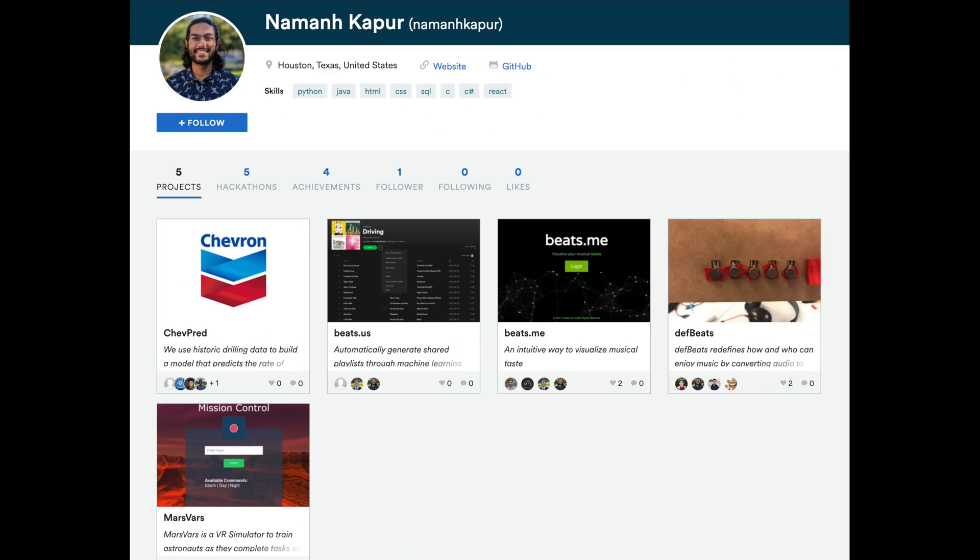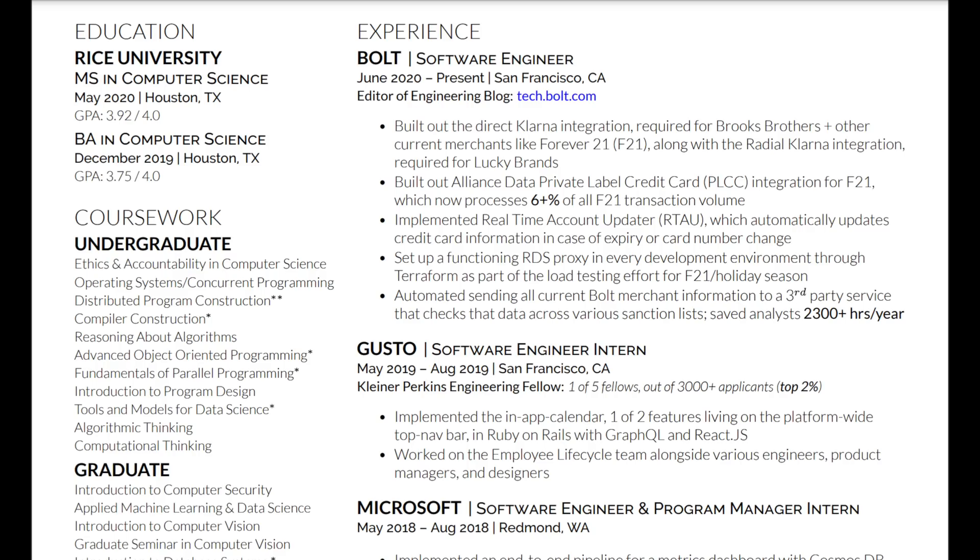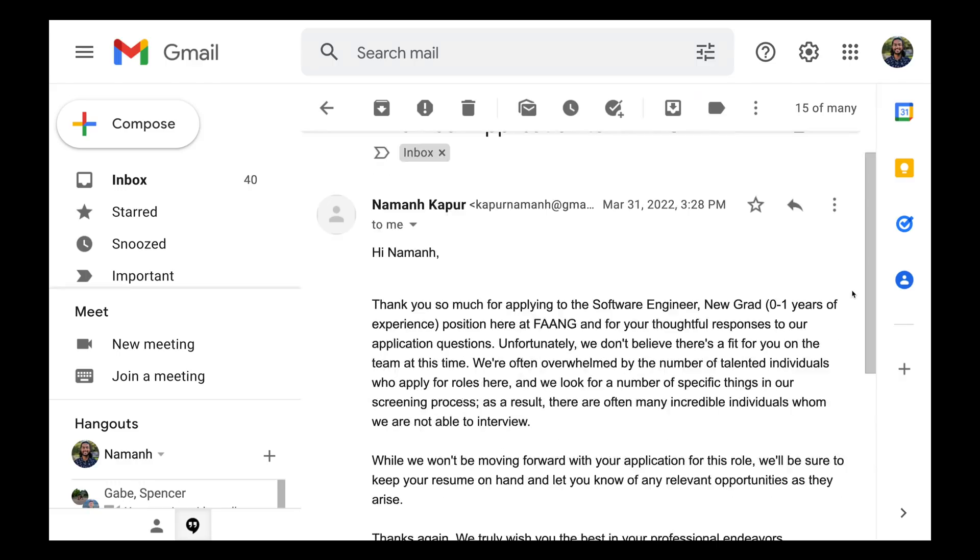You spend hours creating amazing personal projects. You take hard classes, you win awards, and you craft an unbelievable resume. Yet when you apply to your favorite companies, you get rejected. Worse, from many of them, you never hear back. Sound familiar?